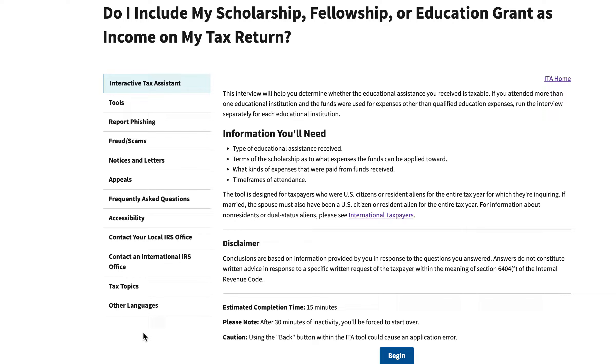You're going to need information about the type of educational assistance you received, the terms of the scholarship as it relates to what expenses the funds could pay for, what types of expenses were paid from the funds, and records with time frames of when you attended school. This interactive tax assistant is supposed to take about 15 minutes, so let's go ahead and begin.